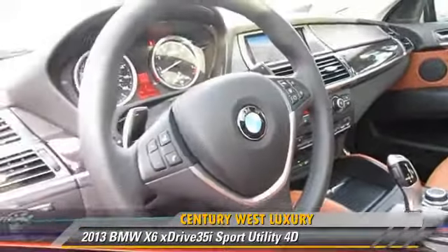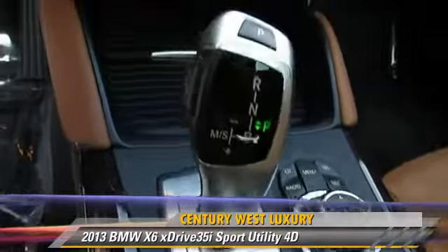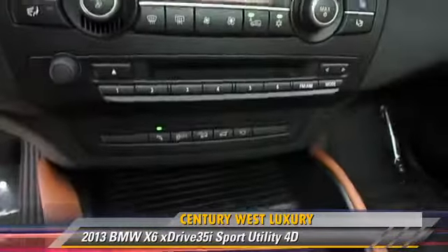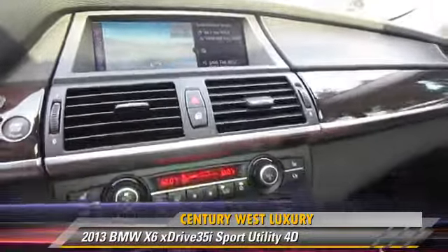This BMW features a premium package, hill descent control, and all-wheel-drive. Safety features include front and rear side airbags and four-wheel ABS.